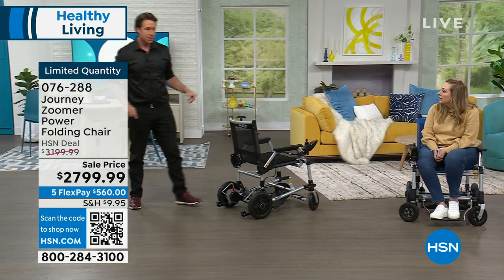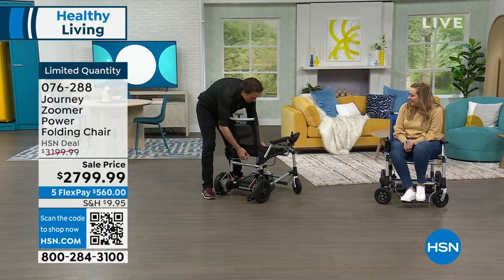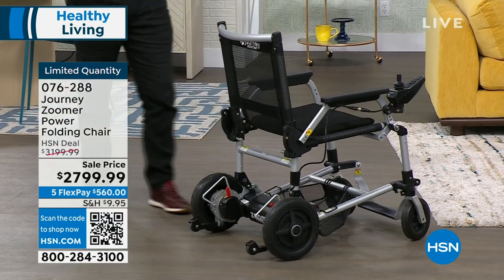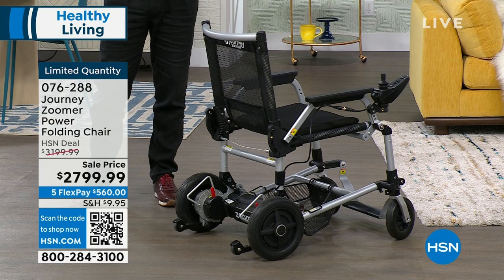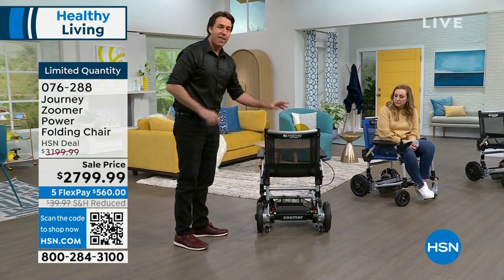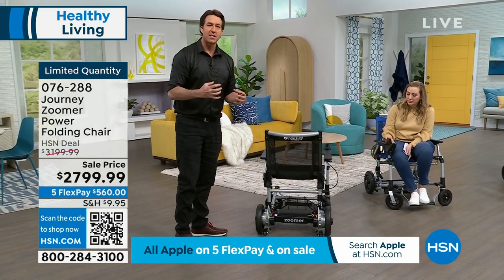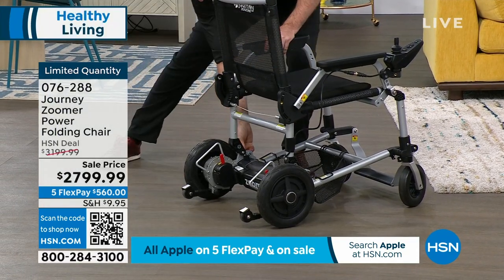You can fold the Zoomer and store it behind the back seat of your car or in the trunk. No car lifts or vehicle modifications needed — that's why this is one of a kind. It offers all the features of giant mobility devices in a smaller, compact package that's just as safe.